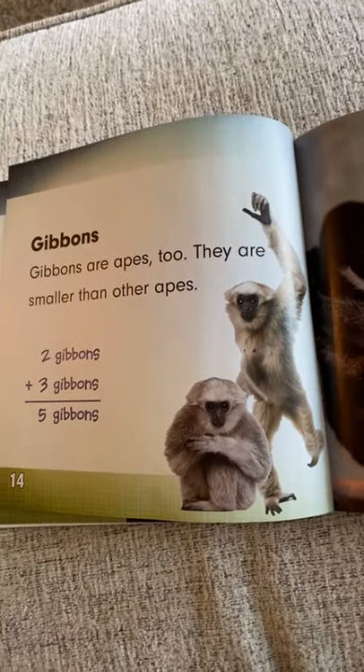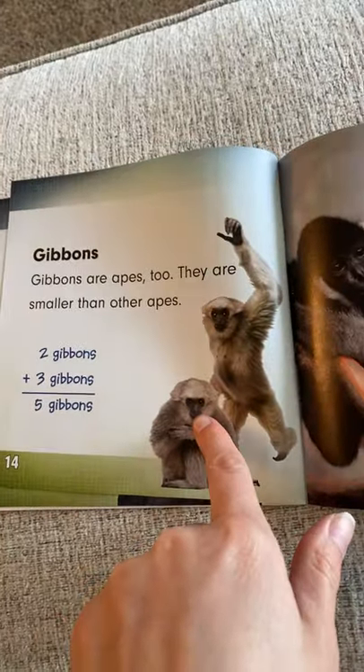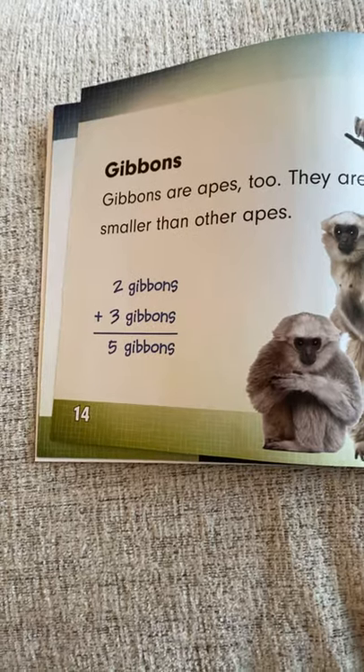Gibbons. Gibbons are apes too — they are smaller than other apes. I see two Gibbons over here and I see three over here. What is two plus three? Two plus three equals five.